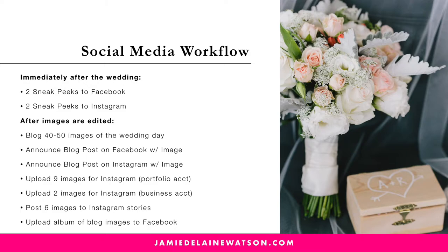And then finally, a couple weeks after, I'm uploading those blog images to a specific album on Facebook, on my Facebook page.